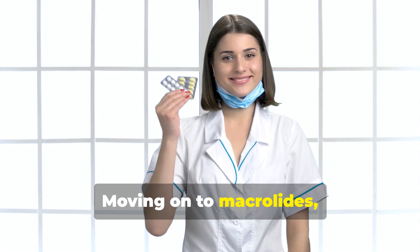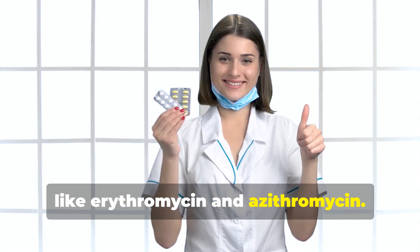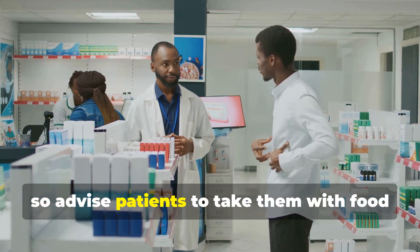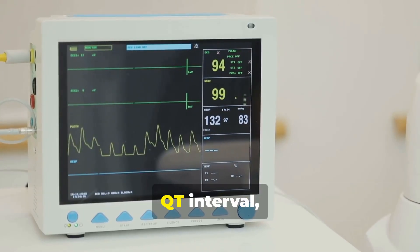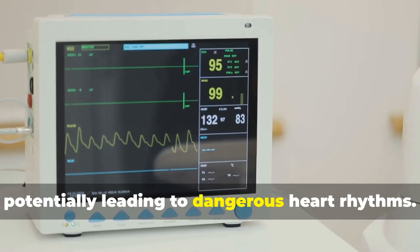Moving on to macrolides like erythromycin and azithromycin. These are generally safe but can cause GI upset, so advise patients to take them with food if tolerated. Also, be aware that macrolides can prolong the QT interval, potentially leading to dangerous heart rhythms.